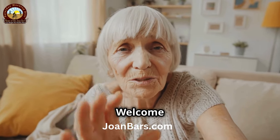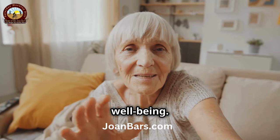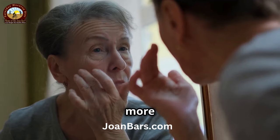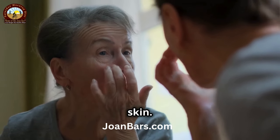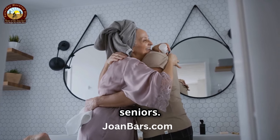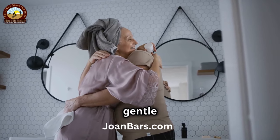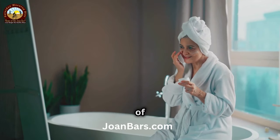Hello there, beautiful souls. Welcome to another episode dedicated to enhancing your natural beauty and well-being. Are you ready to say goodbye to sagging skin and hello to a firmer, more youthful glow? It's never too late to start taking care of your skin. Today, I'm sharing some fantastic home remedies that are simple, effective, and perfect for seniors. These remedies are easy to incorporate into your daily routine and gentle on your skin. Let's dive in and rejuvenate that gorgeous skin of yours.